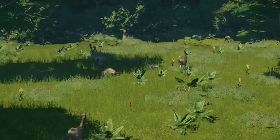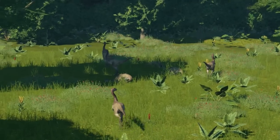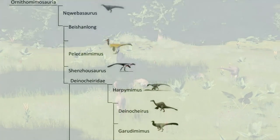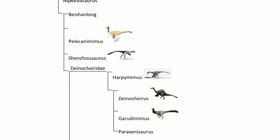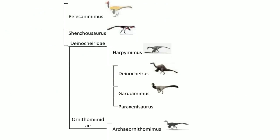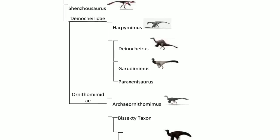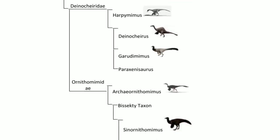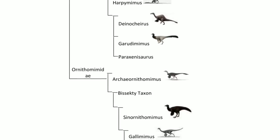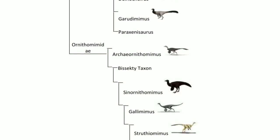There was an abundance of Ornithomimids in North America. Members of the Ornithomimidae include Gallimimus, Archaeornithomimus, Deinocheirus, Struthiomimus, and Ornithomimus. Ornithomimids are a sister group to the Troodontids. Despite these groups having many bird-like features, including feathers, they were not birds.